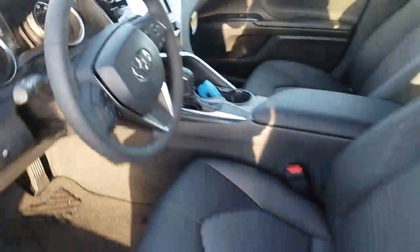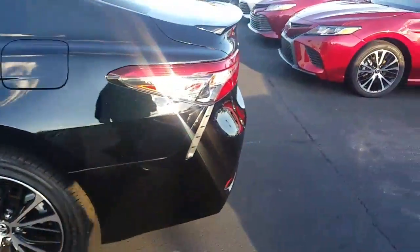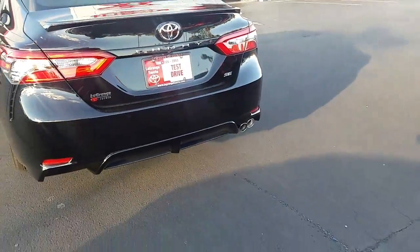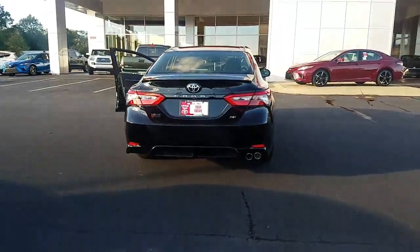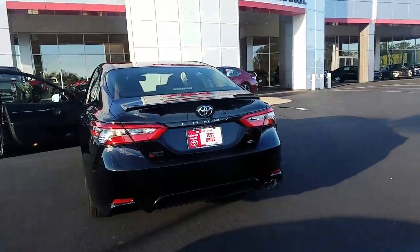This is the SE model, so this vehicle does come with two years of free maintenance — that's oil changes, tire rotations, all completely free for the first two years. Also tires for life. It's got dual exhaust in the back — beautiful car. Please give me a call at 706-882-2960.